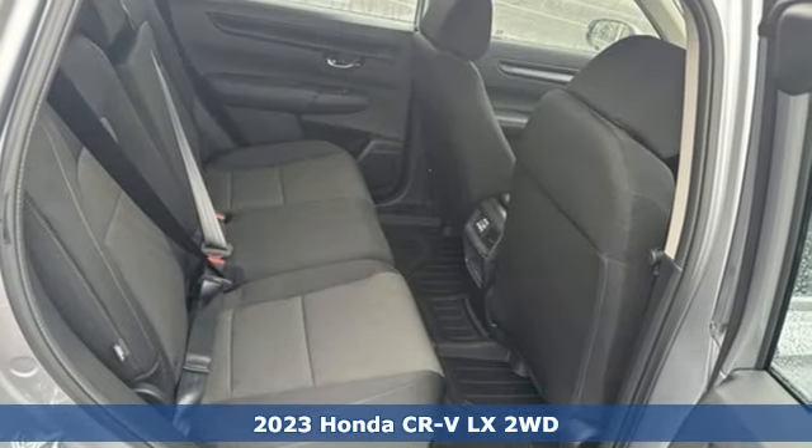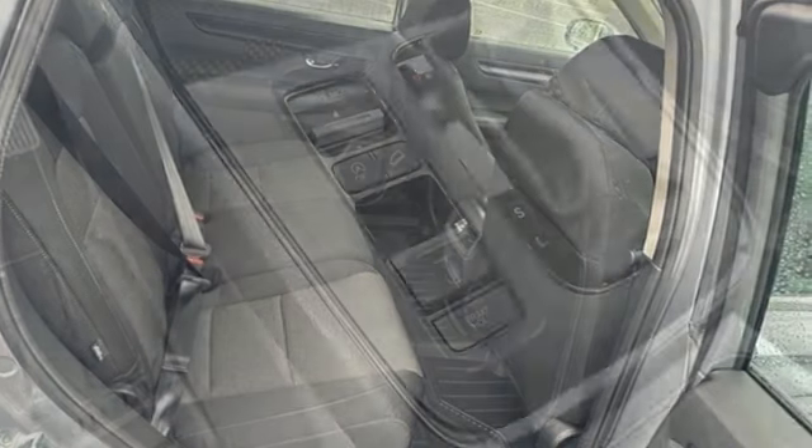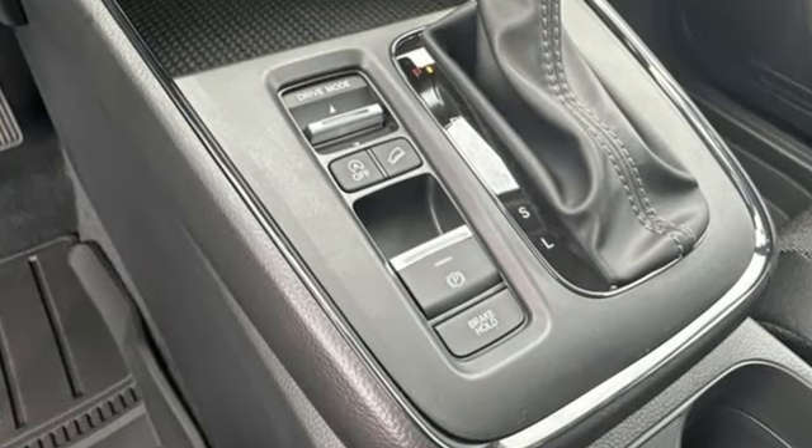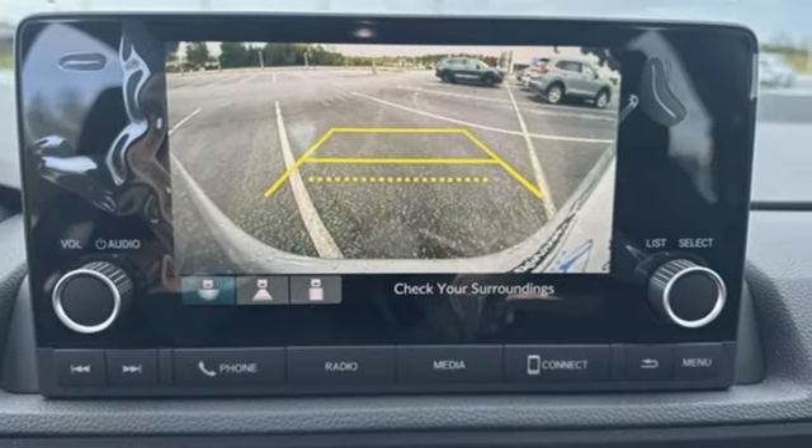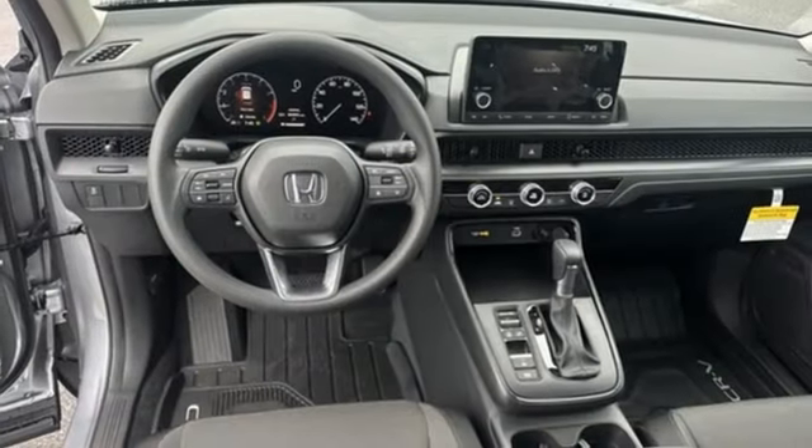It's well equipped with the features you need: intercooled turbo inline four-cylinder engine, manual tilting steering column, streaming audio, configurable instrument gauges, and manual telescoping steering column.